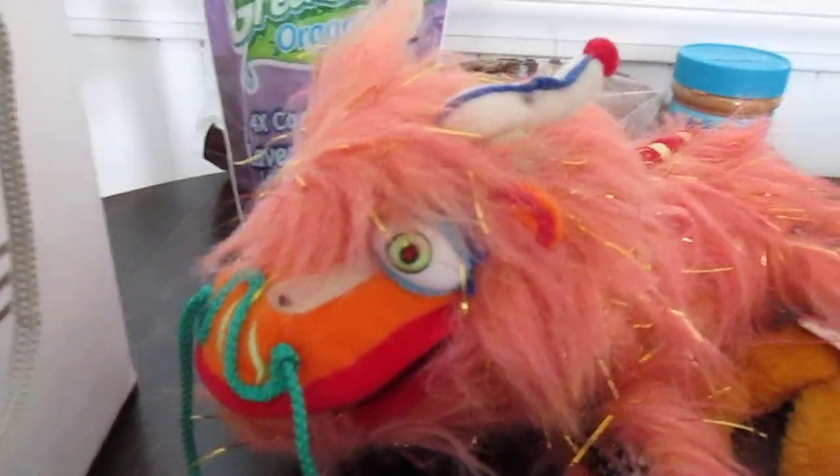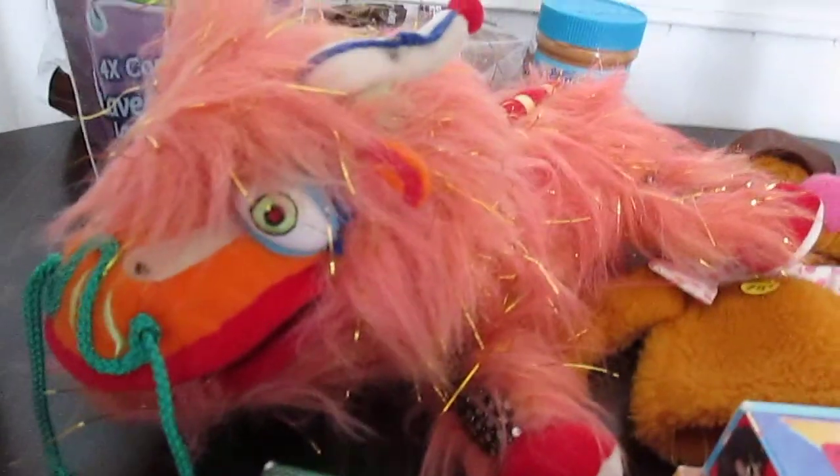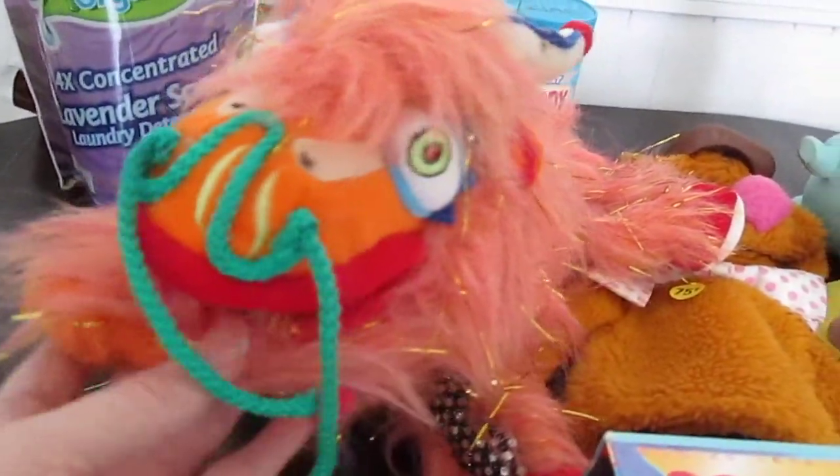So anyway, we got a Stargate du Soleil dragon. Sorry if I'm saying that wrong. Supposedly that show is not on anymore, so I figured I'd pick him up. He looks really cool. He was like a dollar, so I got him from the Yard Sale.